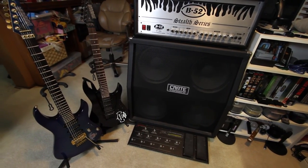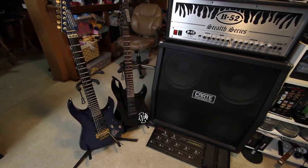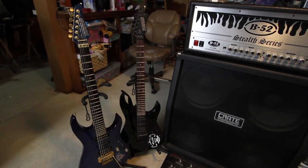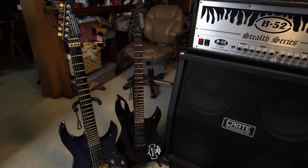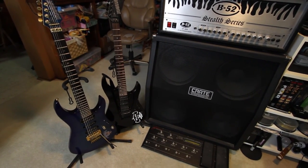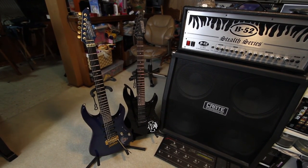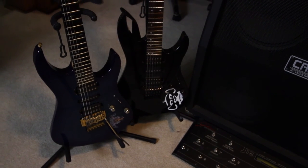Here are the remnants of my live rig from back when I used to play live. It's a B52 Stealth Series 60-watt tube guitar amplifier head, a Crate 4x12 cabinet with four Eminence speakers, and on the floor is a J12 foot controller that controls the preamp that's currently on my desk.